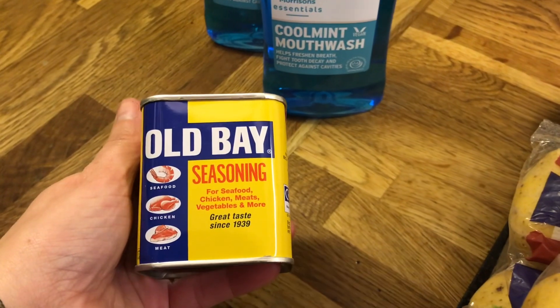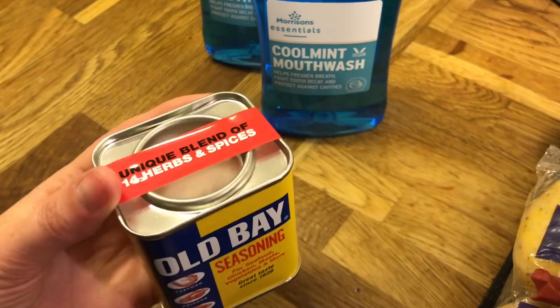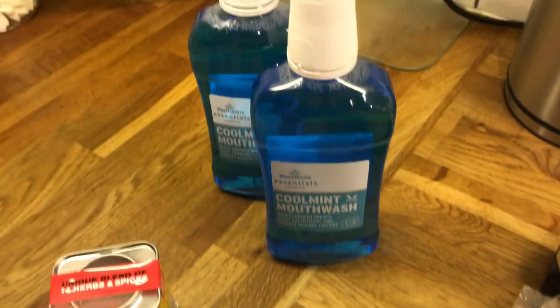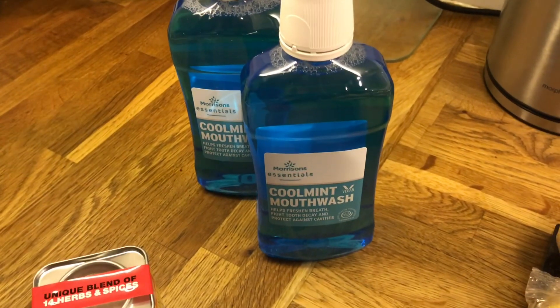For full price items, I picked up this Old Bay seasoning — I've seen people online use it and I've never seen it before, so I thought I'd give it a try. I also picked up some alcohol-free mouthwash; Liam needs it for his braces.